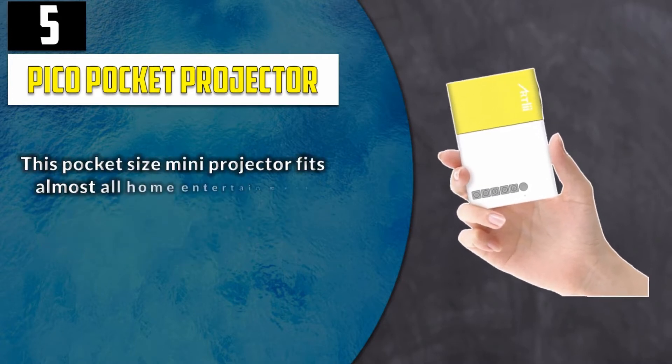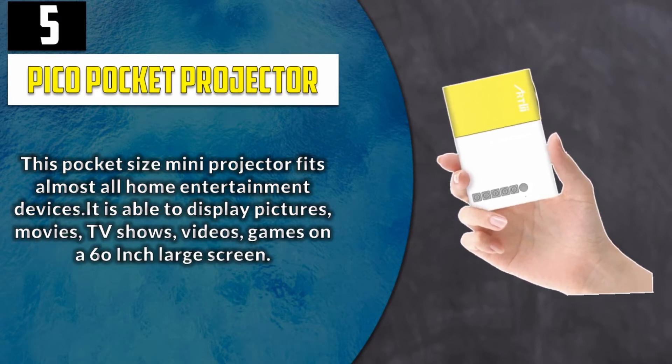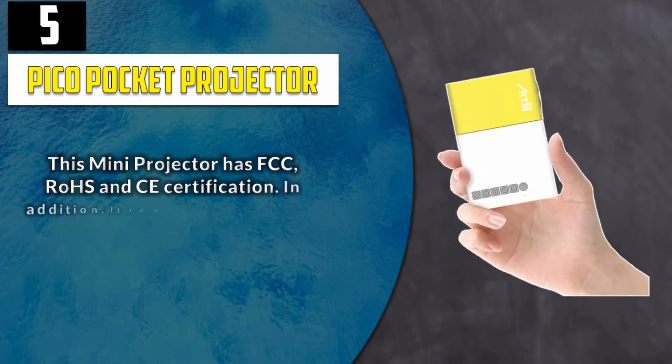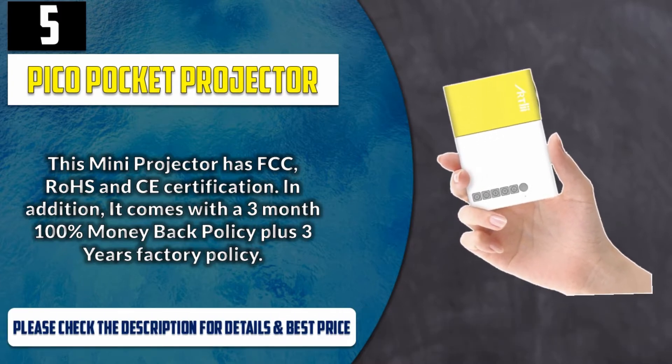This pocket size mini projector fits almost all home entertainment devices. It is able to display pictures, movies, TV shows, videos, and games on a 60-inch large screen. This mini projector has FCC, RoHS and CE certification. In addition, it comes with a 3-month 100% money back policy plus 3 years factory policy. Please check the description for details and best price.